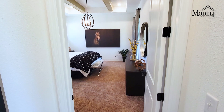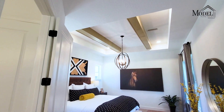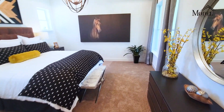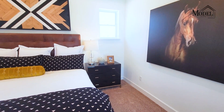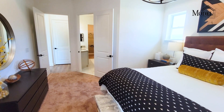And going into the owner's suite. Cool ceiling treatment there with the beams. Pretty big owner's suite, excuse me.